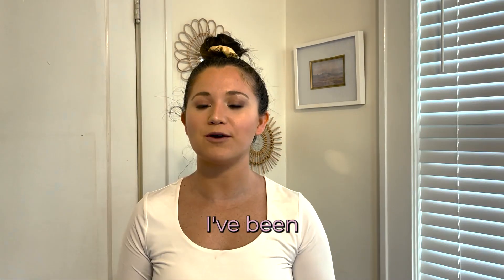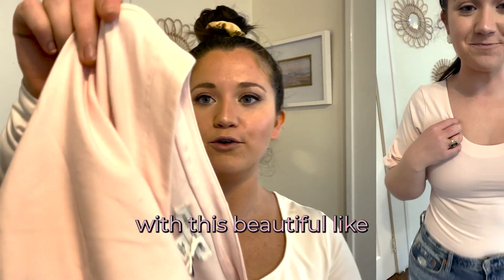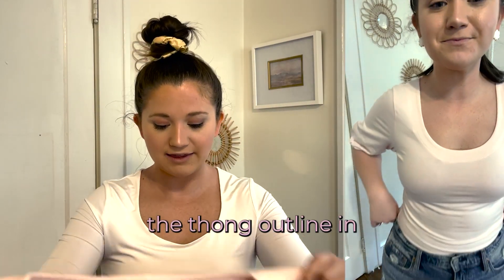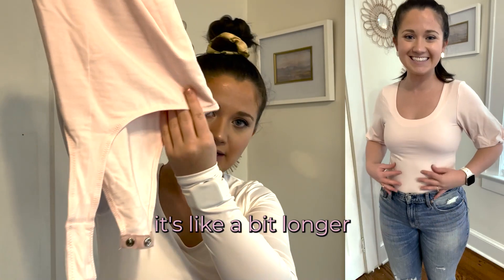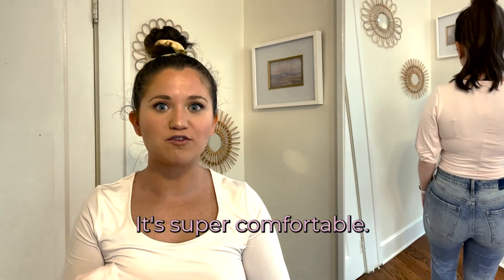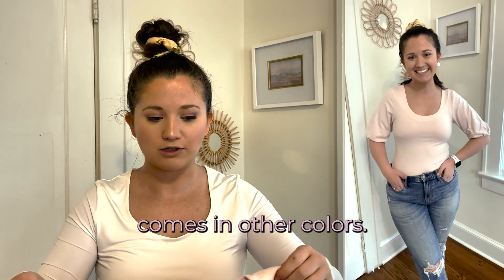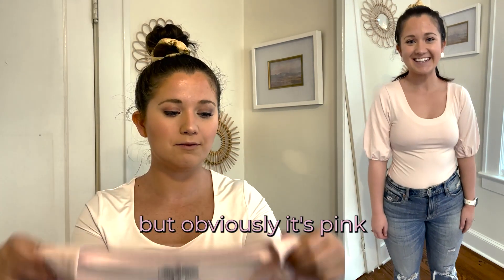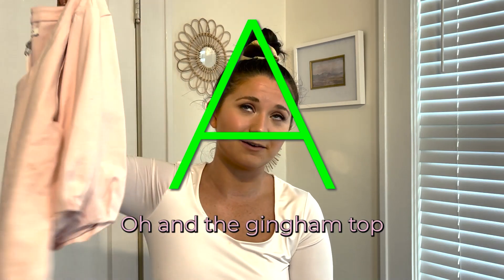Next is another super fun piece. I've been getting into bodysuits lately and I saw this adorable one on the website — a beautiful light pink, like a true ballerina pink. It looks like a little ballerina leotard. It has like the thong outline in the back; I'll show you so you can see. I like that it's a bit longer so it doesn't give you a wedgie. The sleeves are really pretty with this ruched detail. It's super comfortable, super stretchy, and pretty flattering — really great to wear a bunch of different ways. I love this blush pink; it looks like a neutral but obviously it's pink. This gets an A. And the gingham top gets an A as well.